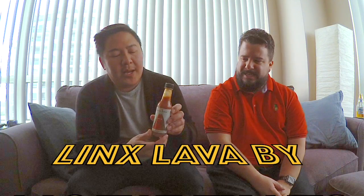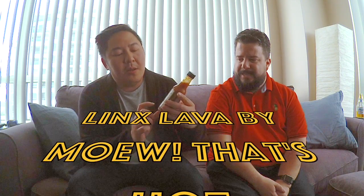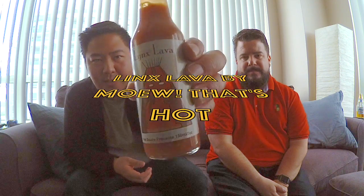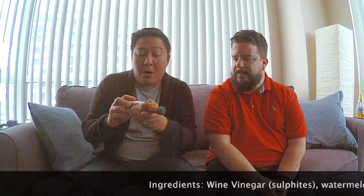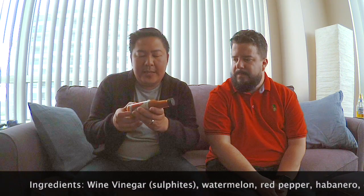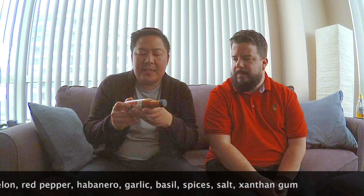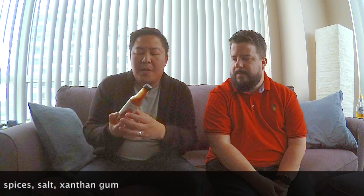So this sauce is called Lynx Lava, by a Canadian company called Meow That's Hot. They're based out of Ottawa. Here is the label. The ingredients in this sauce: wine vinegar, watermelon — which will be a bit interesting — red pepper, habanero, garlic, basil, spices, salt, and xanthan gum to give it a little more consistency.